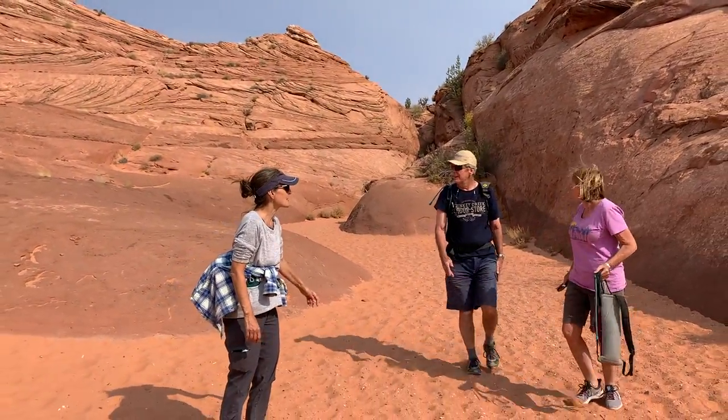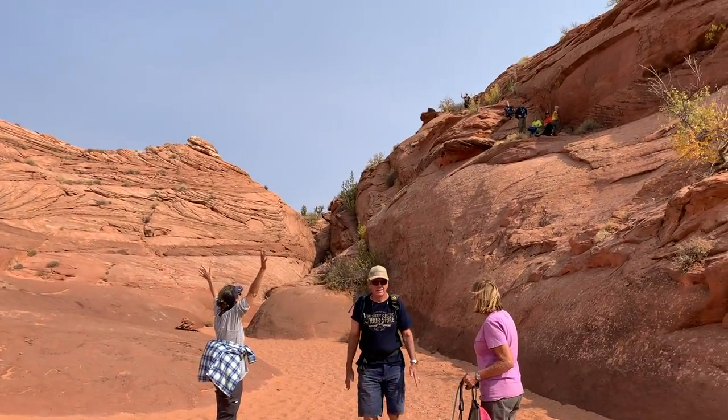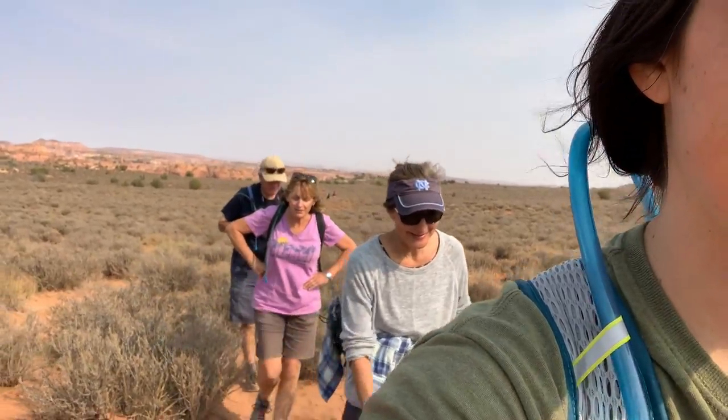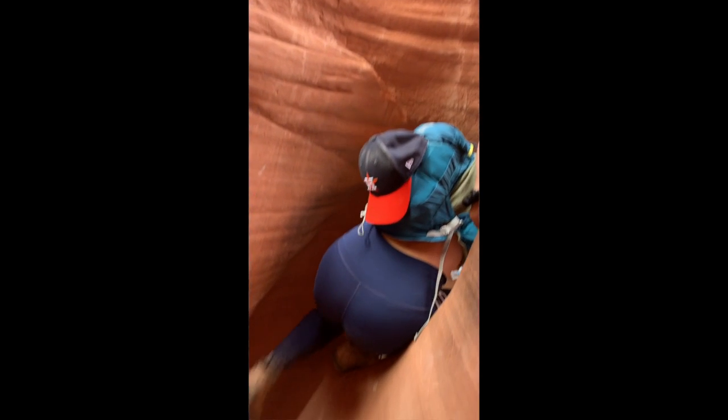This is one of my favorite slot canyons, and if you end up doing it, I hope you have a ton of fun and a great support system. Just keep in mind, this hike is not pet-friendly — I do not recommend bringing your dog on this hike. And if you want to support us, don't forget to like, subscribe, and share with your friends. We would deeply appreciate it, and we love you all. Have a great day.